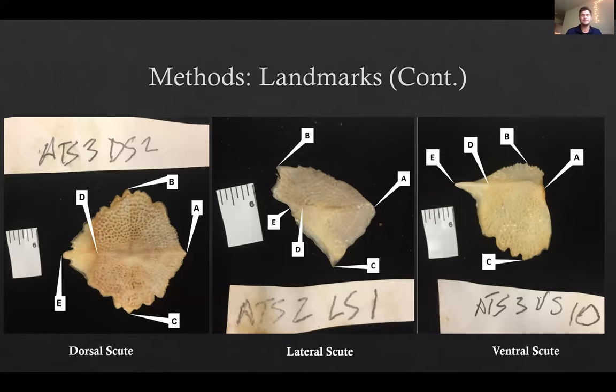Sturgeon have five different rows: one dorsal row, two lateral rows, and two ventral rows. We separated them out and assigned landmarks. These are examples of a dorsal scoot, a lateral scoot in the middle, and a ventral scoot on the right. Landmark E is most anterior to the head, and landmark A would be closer to the tail. Landmark D marks the point between the unornamented area and the ornamented area. Landmarks B and C indicate the furthest points laterally from the scoot.